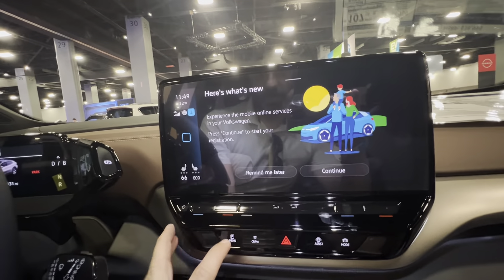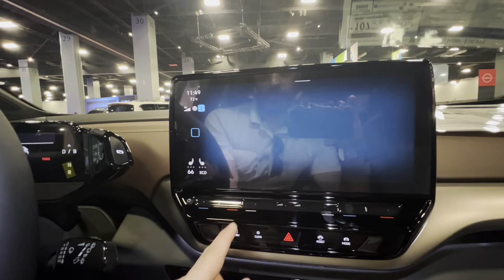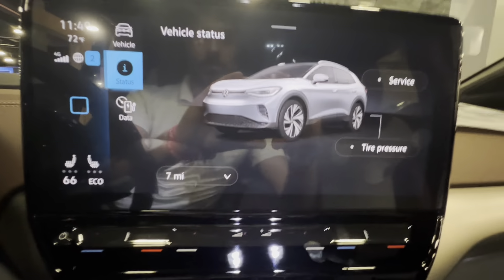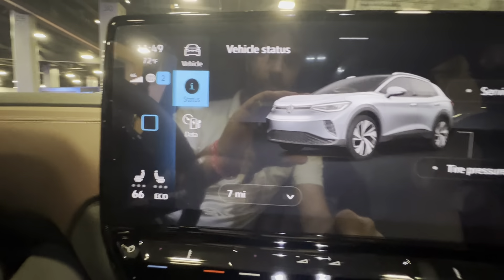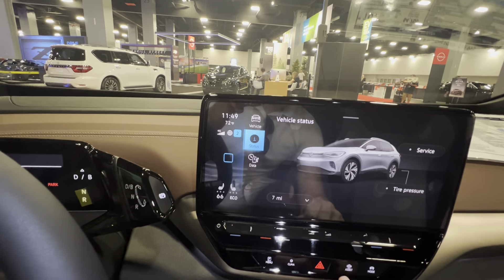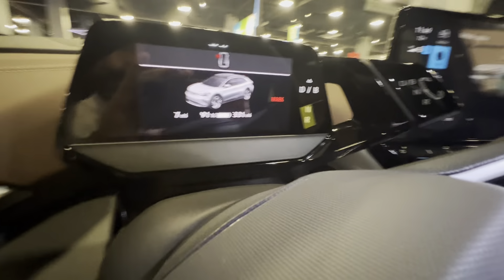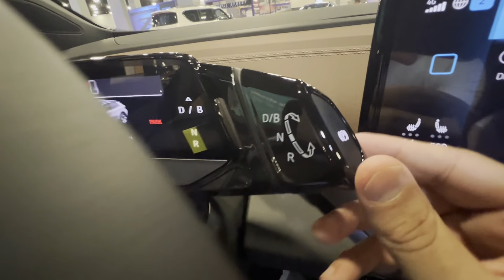Let's go to the main menu. So this is the gear shift.